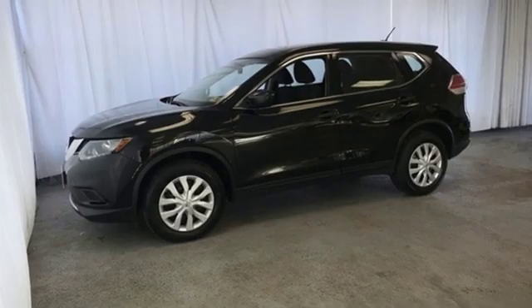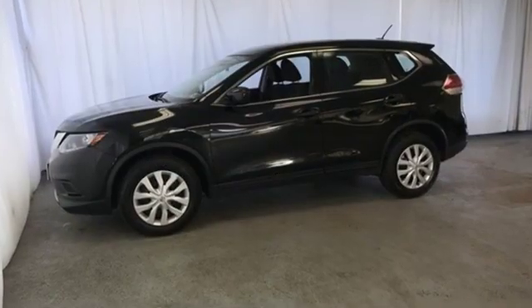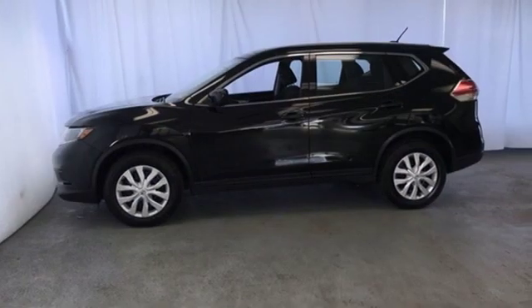New car test drive notes the continuously variable transmission works well with the engine, quickly switching to an appropriate ratio for the driving conditions. Nissan excites the senses so you can enjoy the journey.